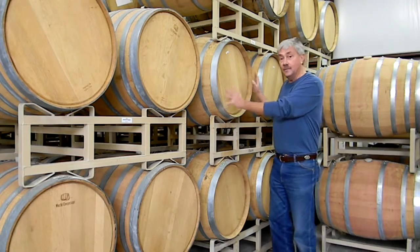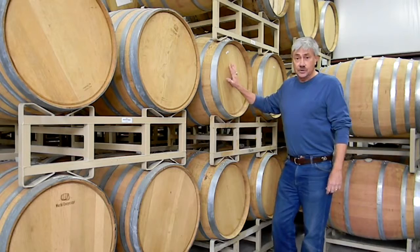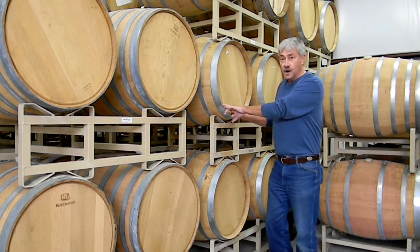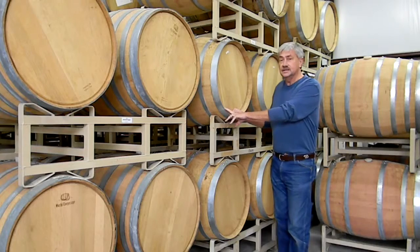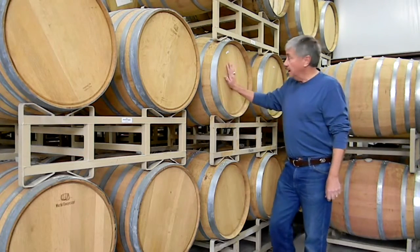How much wine is in an oak barrel? How many bottles are in here? One of these standard-sized oak barrels has 225 liters, holds about 59.4 gallons of wine, which is 25 cases — about 300 bottles in each one of these barrels of wine.